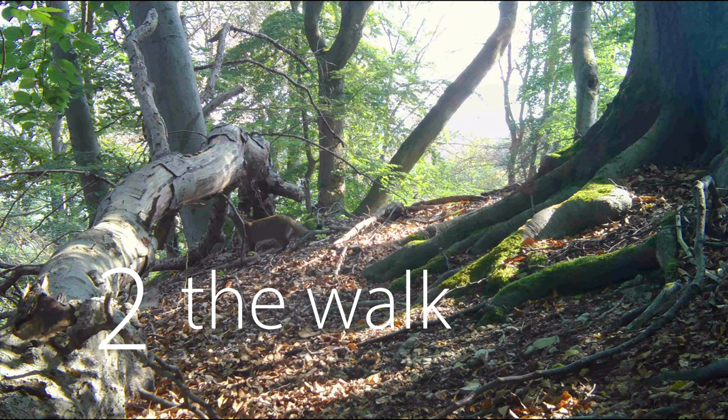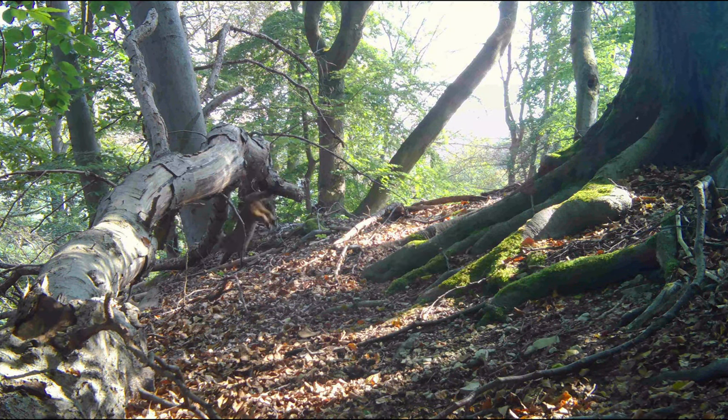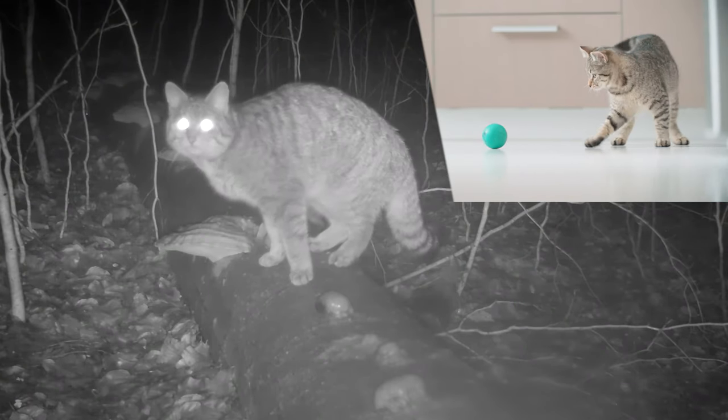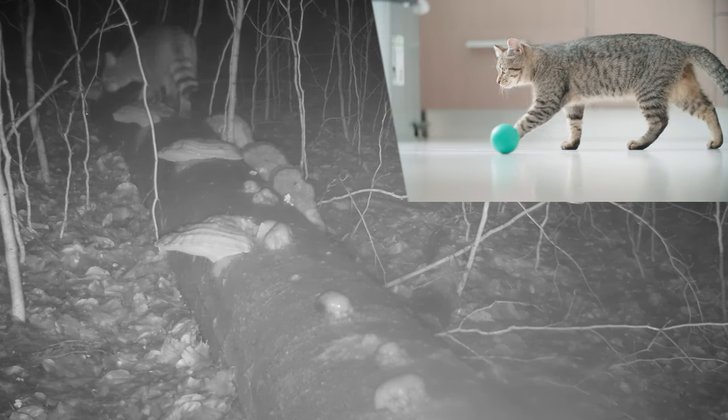Another feature of the European wildcat is its tiptoed walk. In comparison, a domestic cat is shuffling and usually does not lift its feet very high.